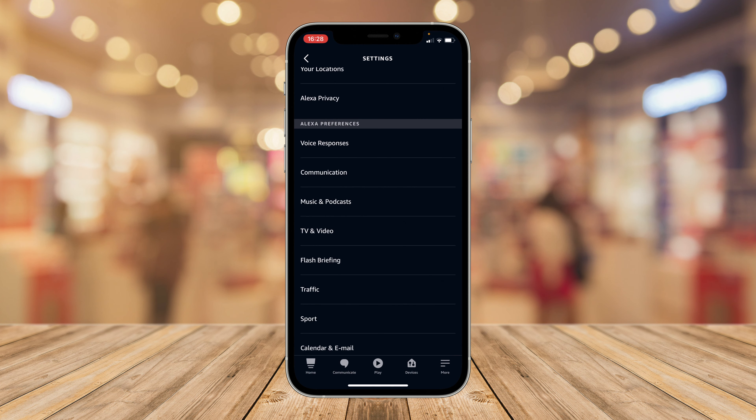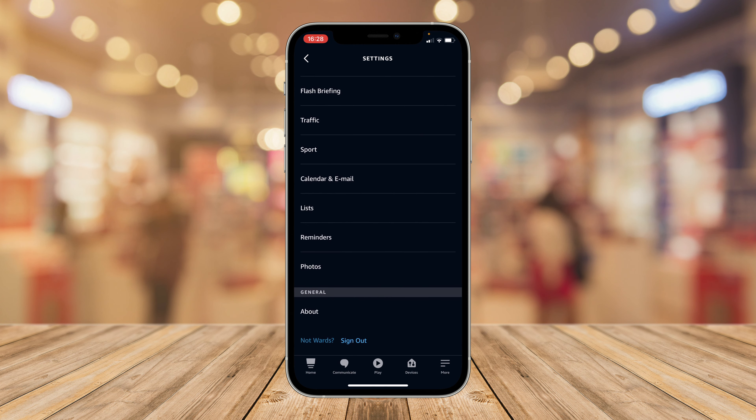There isn't a manual toggle to turn dark or light mode on or off, but you can set dark mode to appear in the Alexa app if you have it set as your system theme, which you can do in Settings > Display and Appearance.